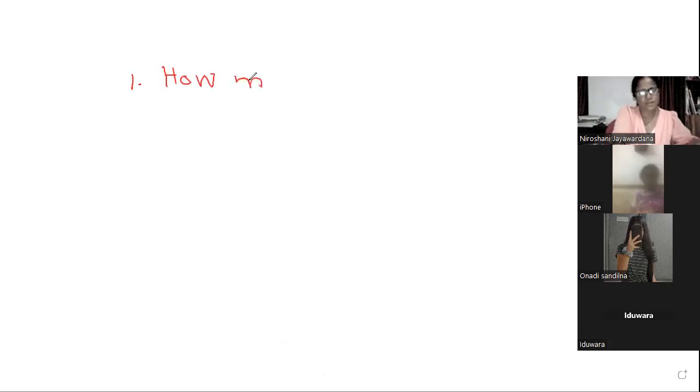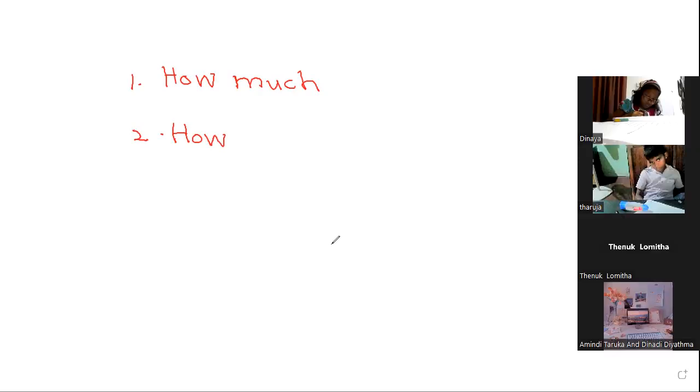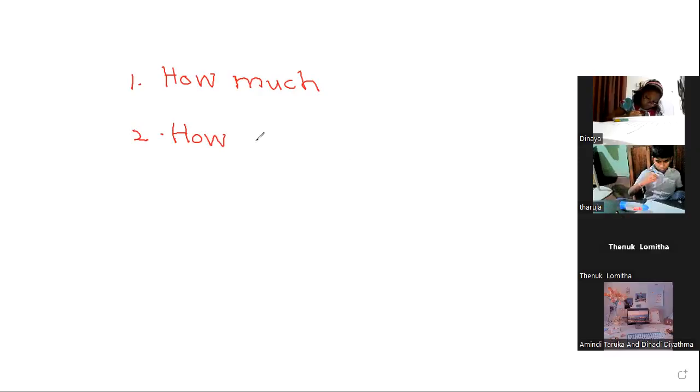Did you buy? Number 2 — countable or uncountable? What did you write? 'How many.' Many, many — number 2, page number 69.